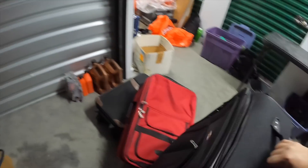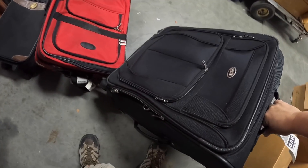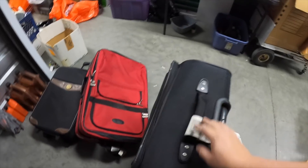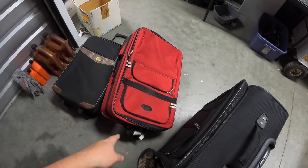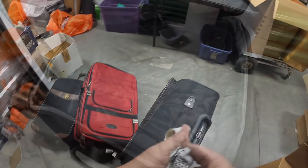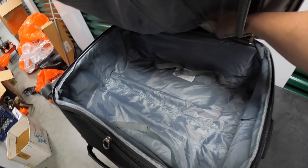Dang it — empty, empty, empty. I was actually hoping these might be full of stuff. American Tourister — not a bad suitcase, this one's nice right here, that one's a little trashed, this one looks okay. Just a little bit of stuff inside this one.